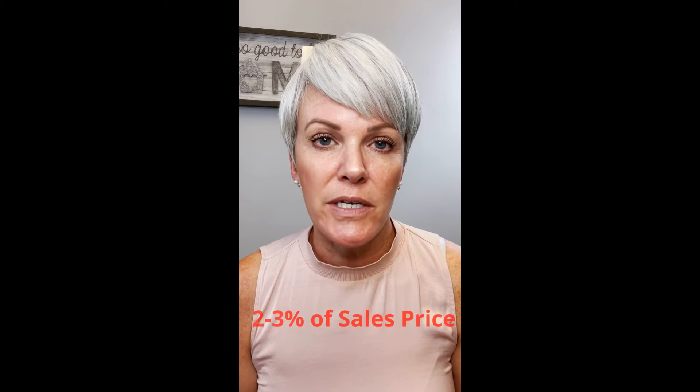What are average buyer's closing costs? In Utah, it's anywhere from 2% to 3% of the sales price.